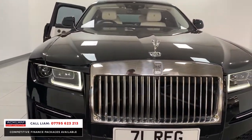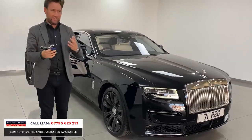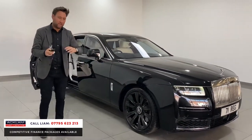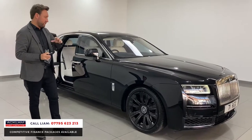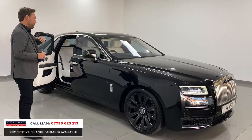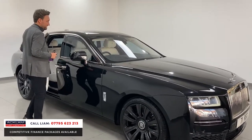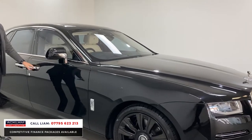For me, the cars sell themselves, but it's still about the way they're specced — the colours, the interiors. And for me, that colour, Black Diamond, with the Grace interior and with the specification the car's got, is the way to spec one of these cars.